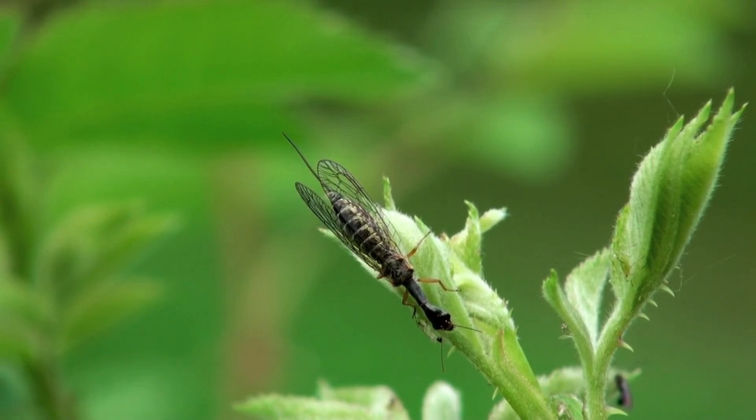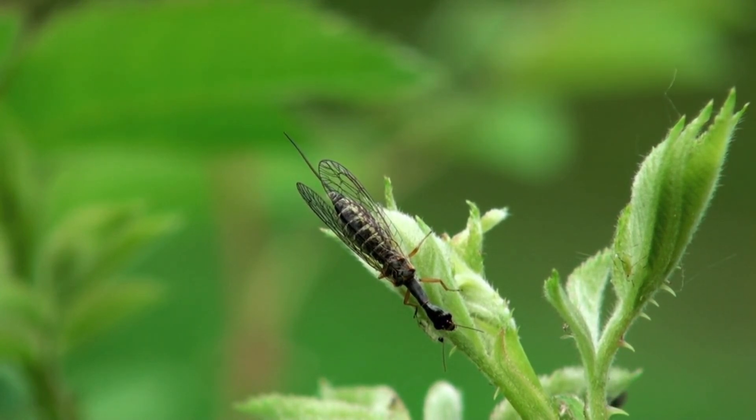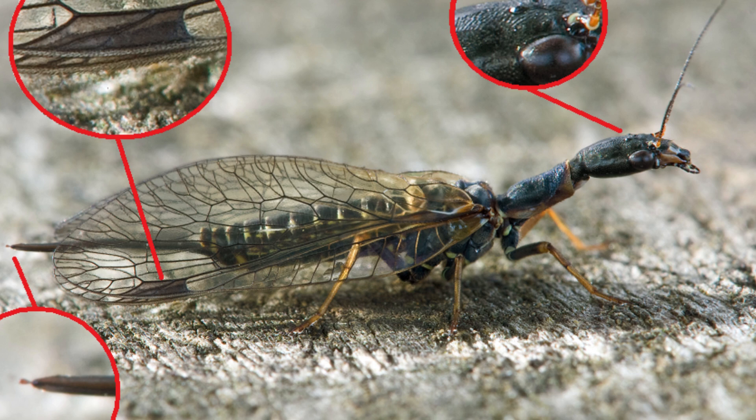With approximately 260 described species, snakeflies play an essential role in controlling insect populations, as both larvae and adults are voracious predators of aphids, caterpillars, and other small arthropods.